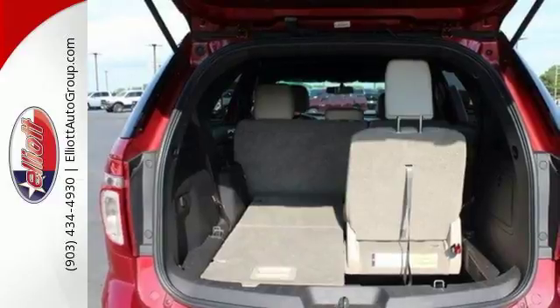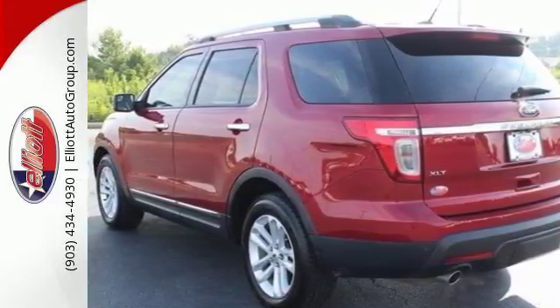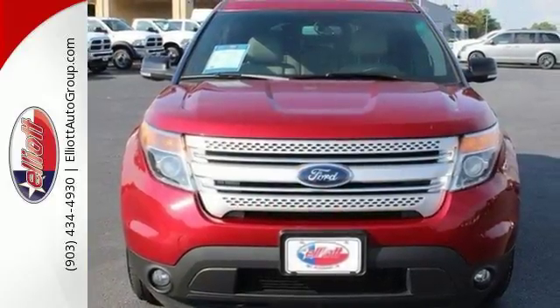Plus, you'll take everyone and everything with you thanks to the standard 3rd row split bench seat. Hit the road in this well-equipped Explorer. Come see it for yourself before it's gone.